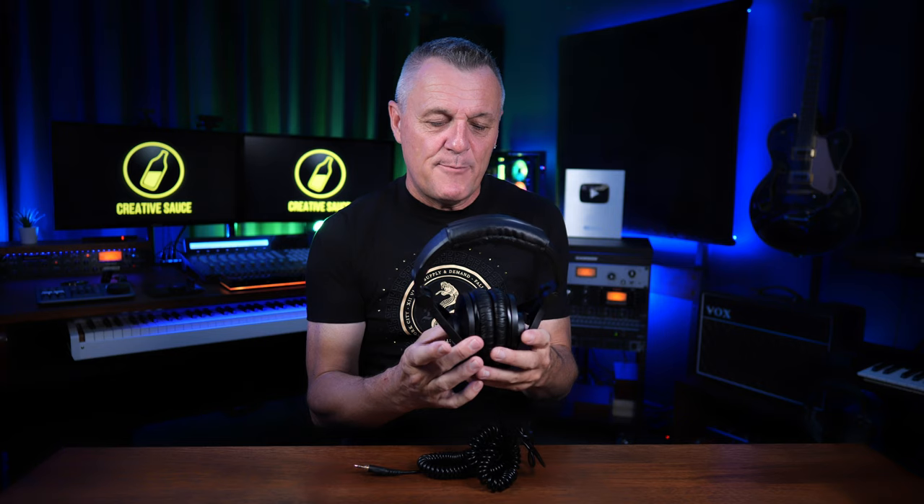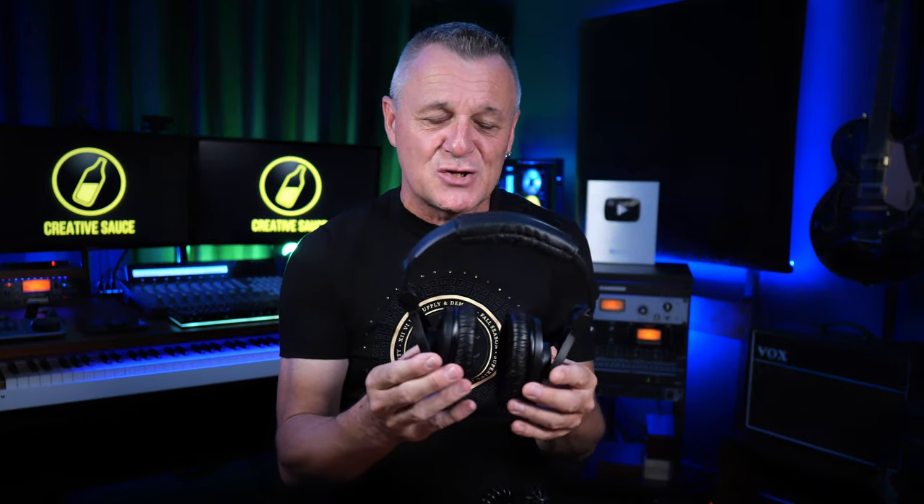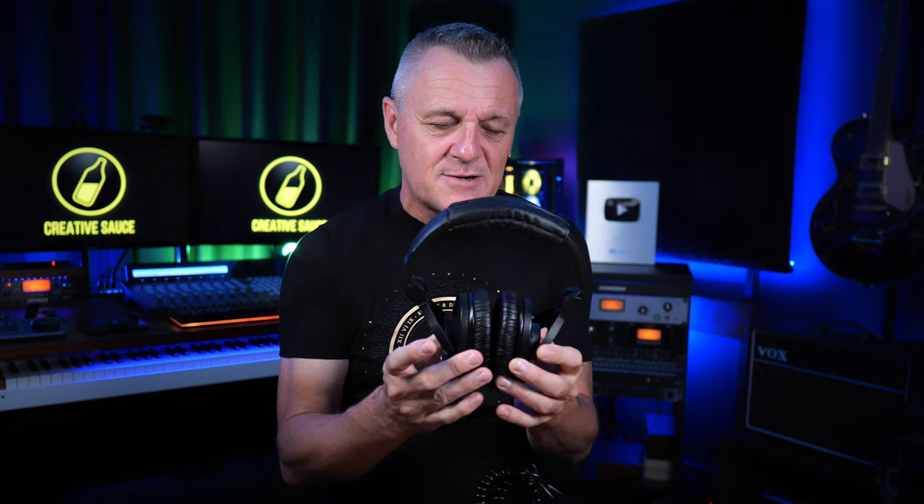However, there are other things about these headphones which are not quite so great. Let's start with comfort. In order to get that isolation they clamp fairly hard to the side of your head. If you're wearing these for a few hours they get pretty uncomfortable — after about an hour and a half I can't bear them anymore and need a break.